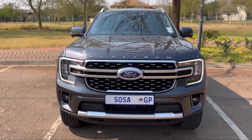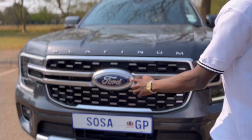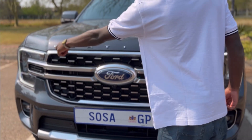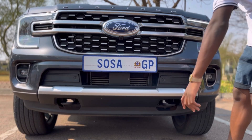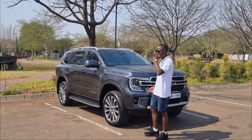Up front, you don't get a black grille — you get chrome detailing on the side and Platinum writing, which screams luxury. At the bottom, you get a bash plate underneath. Moving on to the side profile of the vehicle...